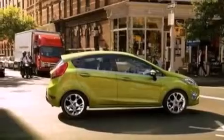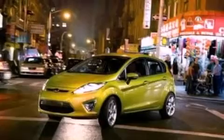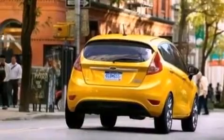A rear spoiler, privacy glass, a low tire pressure indicator, traction control and stability control systems, an anti-lock braking system, and four well-positioned speakers producing sound quality throughout the cabin.